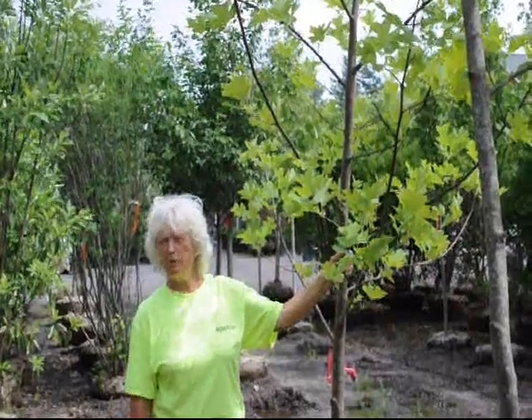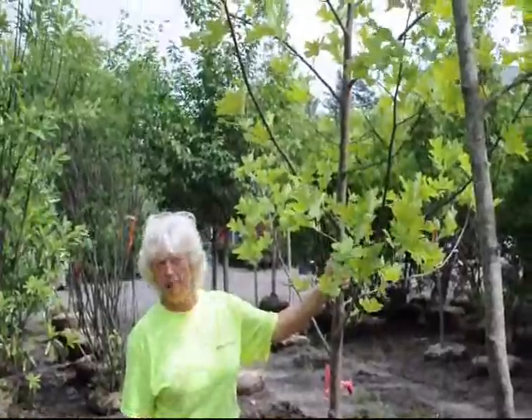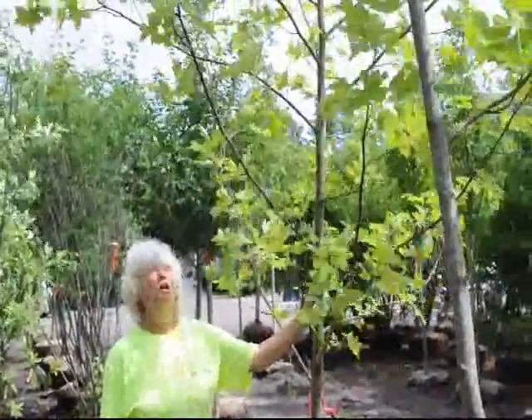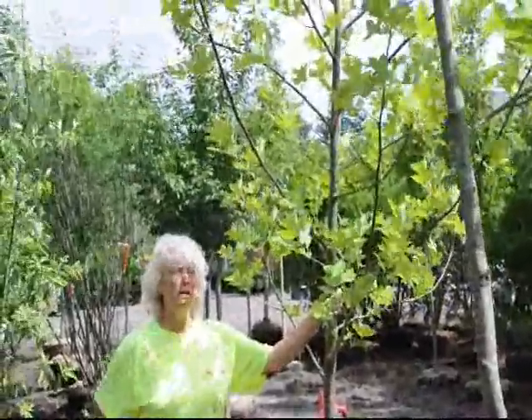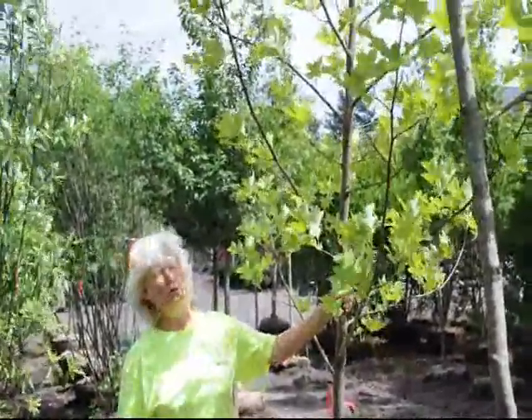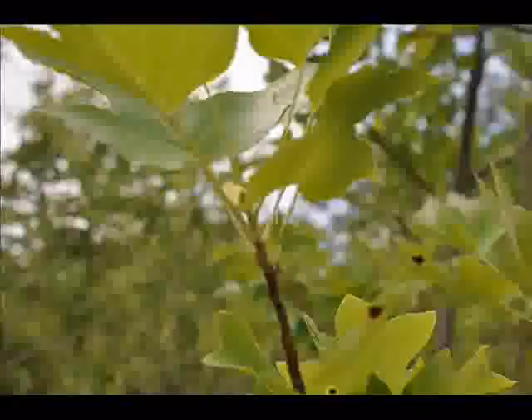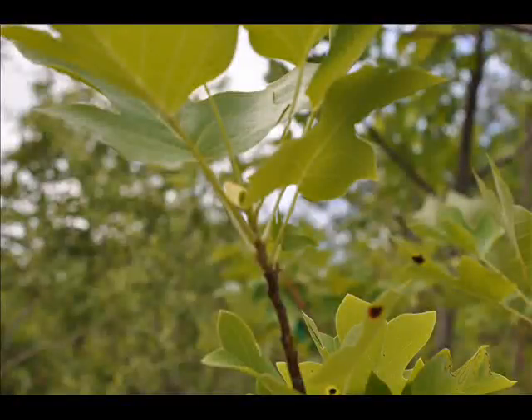Many times fast growing trees are a weak tree, and this is not. You'll not have problems with this tree in your yard. You're a grower tolerant. In the springtime, the Tulip Poplar gets a flower on it that looks a lot like a red tulip — it's way at the top of the tree.